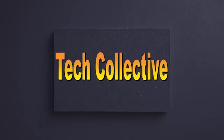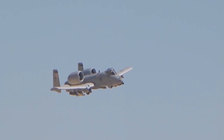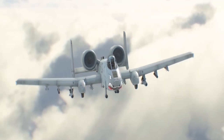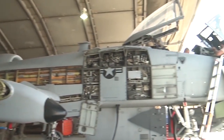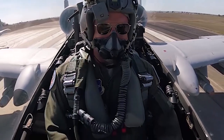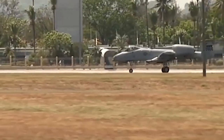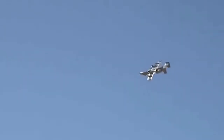Welcome back again to my Tech Collective YouTube channel. Today I will be looking at 10 things you did not know about the A-10 Warthog. The A-10 Warthog is also known as the A-10 Thunderbolt 2, and it has a twin turbofan engine and a single-seat design. It is a fighter bomber jet used by the United States Air Force and one of the deadliest military fighter jets recorded in history.